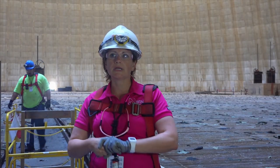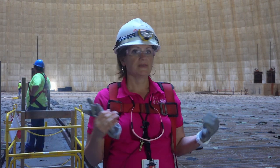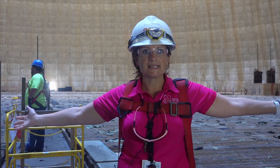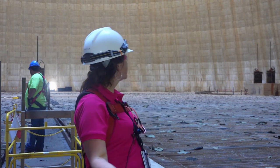We're inside the cooling tower and a lot of people think there are moving parts or that this is the reactor — that's untrue. This is not the reactor, this is the cooling tower, and there are no moving parts. It's just wide open space, like a stadium. All you see is concrete.